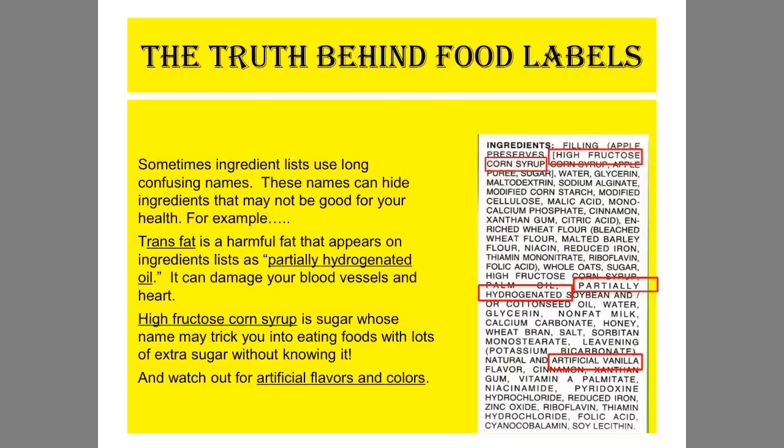The third truth behind food labels: avoid partially hydrogenated oils, high fructose corn syrup, and artificial flavors. On your homework assignment, you'll see after the last question you have a bonus area.